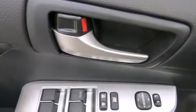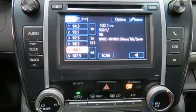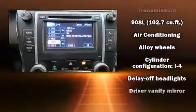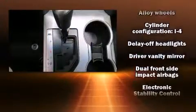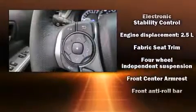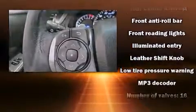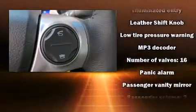Toyota also prioritized safety and security by including dual front-impact airbags, front and rear side-impact airbags, brake assist, and four-wheel disc brakes with ABS.